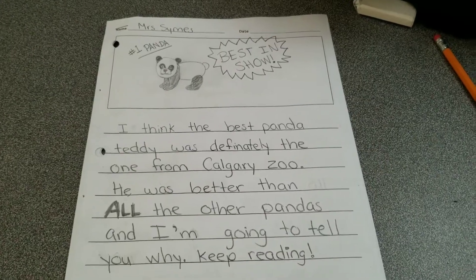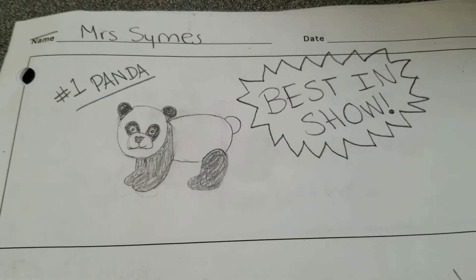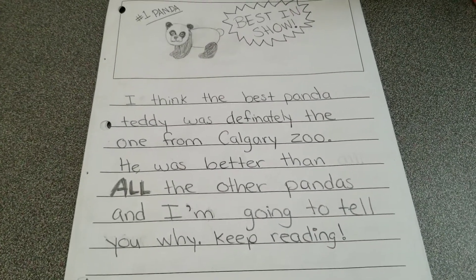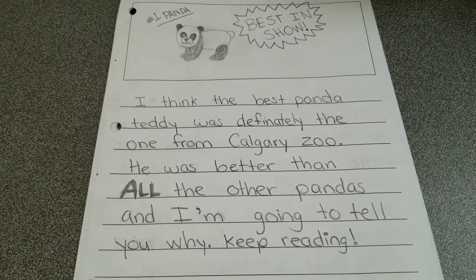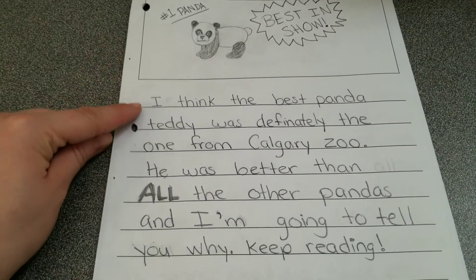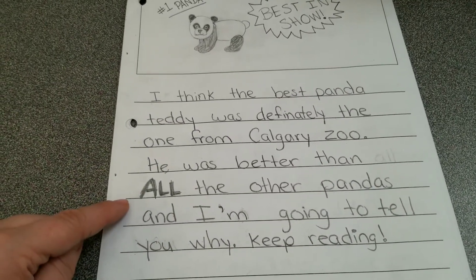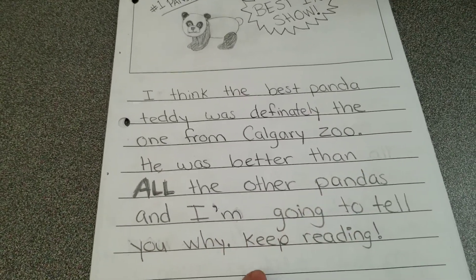Here I have a picture of the panda that I chose, and I said 'Number one panda, best in show.' I think the best panda teddy was definitely the one from Calgary Zoo. He was better than all the other pandas, and I'm going to tell you why — keep reading. A few things I like about this introduction: number one, it says what my opinion is, which one I think is best. Number two, I used a pop-out word to draw some emphasis, and I also invited the reader to keep reading.